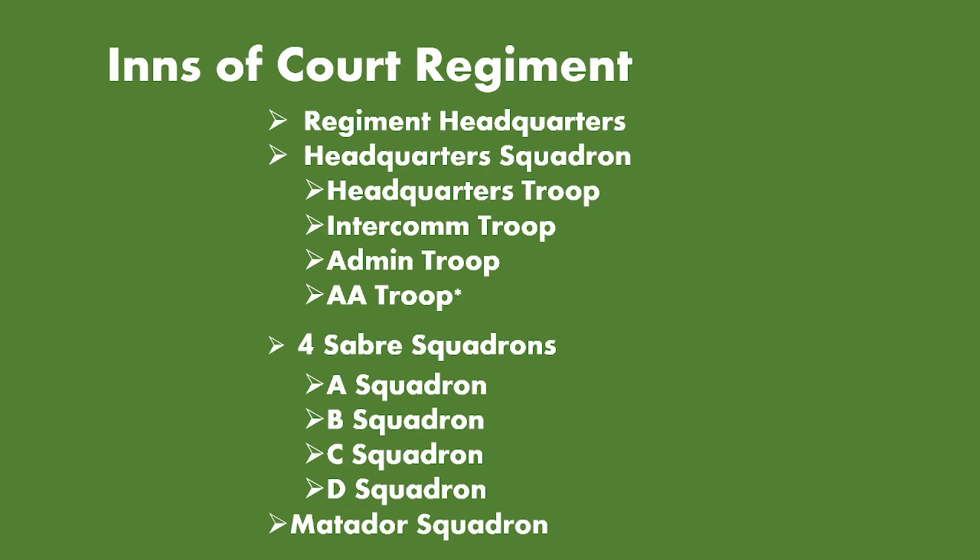The scout cars — the Dingoes — were found to be more effective, so it was probably deemed that the Matadors weren't going to be that effective. By splitting them off into a separate squadron, these heavy armoured cars could be held in reserve to respond to any holes that formed in the line or any counterattacks, but also this spare squadron could be used to backfill some of the other squadrons' roles if necessary, or take up optional actions that aided the Allied forces.